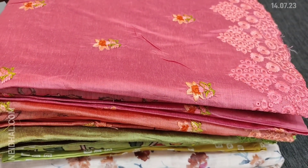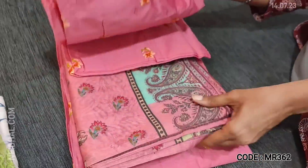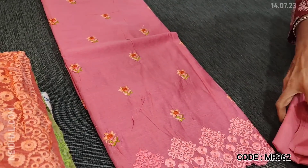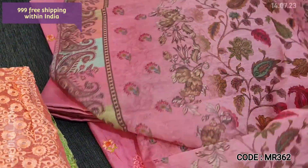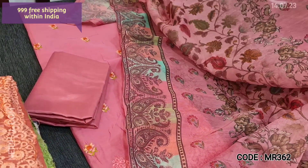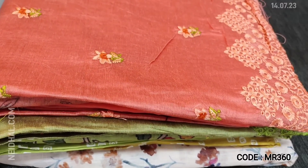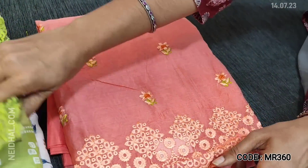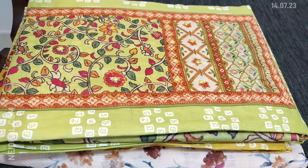Next, dress material in fancy silk cotton. The first color is pastel pink with floral embroidery thread work — even the daman portion is embroidered with cut-work edges. Plain at the back; fabric is thin and lining is needed. Matching thin silky fabric for bottom and a very lightweight digital printed silk cotton dupatta are provided. Cost of this three-piece set is 999, free shipping. Three colors are available: pastel pink, pastel peach, and cardamom green. Sets are priced at 999.